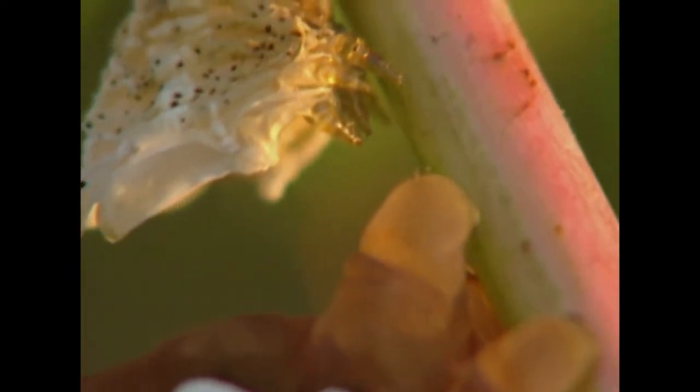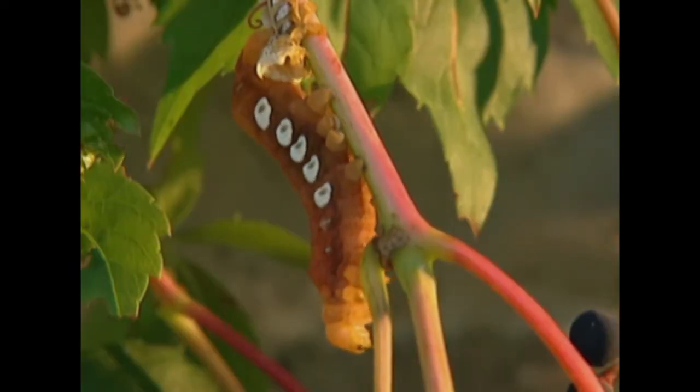So that's what it does — the skin splits, and they essentially walk out of their skin. Now they've got a new soft, pliable skin that can expand further to accommodate their growth.